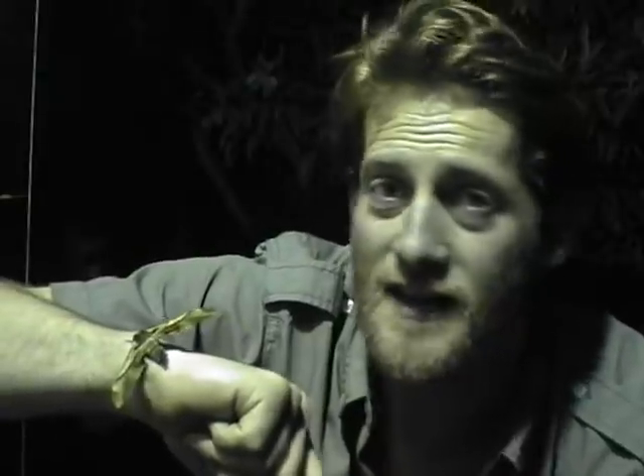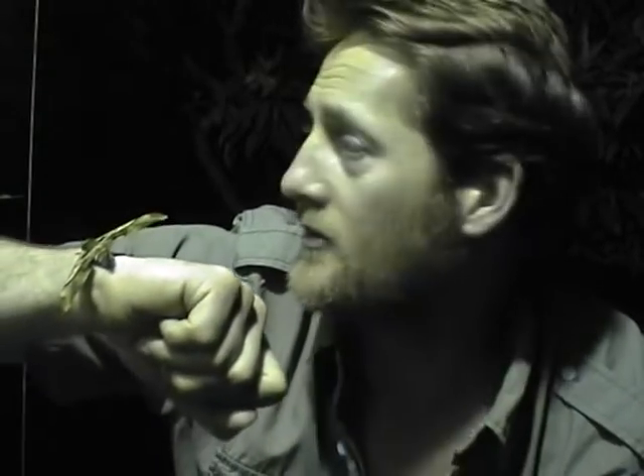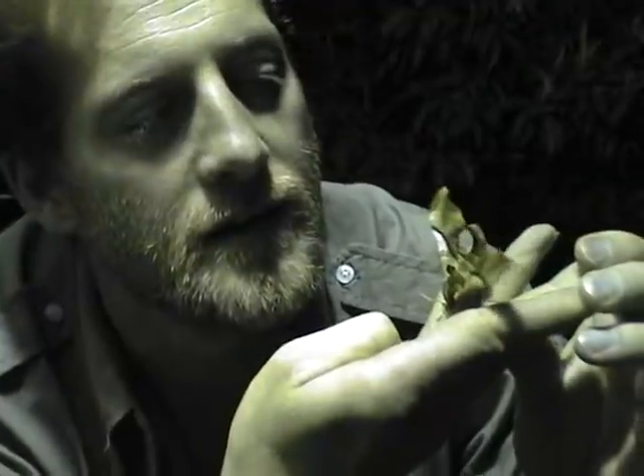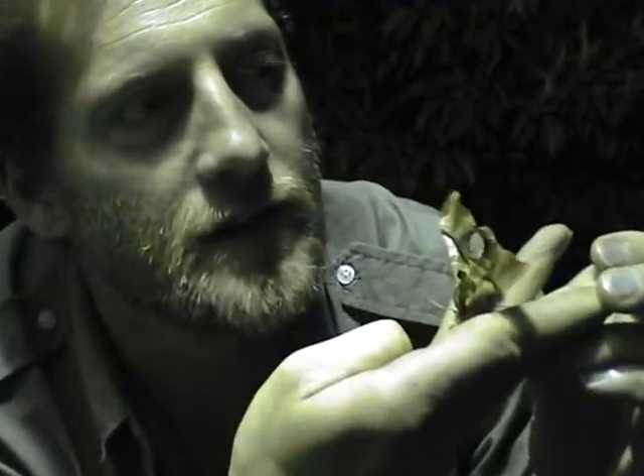Sadly, tonight is not a good night to have hatched. The moon is bright, this lamp has been on for nearly four or five hours, and this is our only hawk moth — so it hasn't had a chance to mate at all. The weather conditions are all wrong, and I'm afraid this little chap is not going to find a friend to mate with. He's absolutely beautiful.